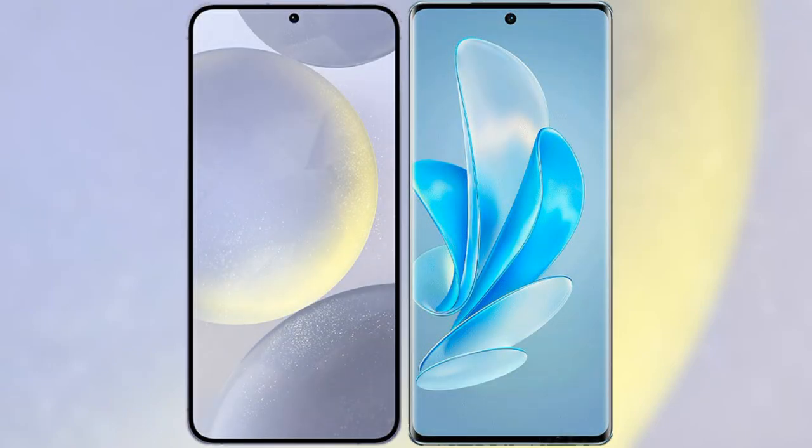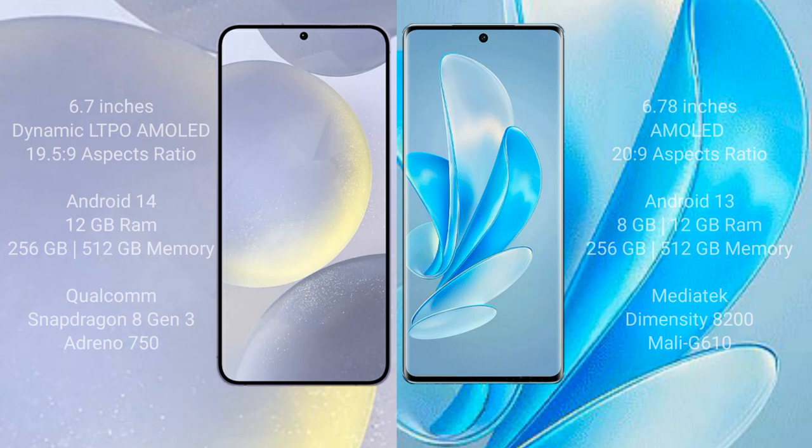I will compare the new Samsung Galaxy S24 Plus with Vivo A17 Pro. Samsung Galaxy S24 Plus comes with a 6.7-inch Dynamic LTPO AMOLED display, and Vivo A17 Pro comes with a 6.78-inch AMOLED display.